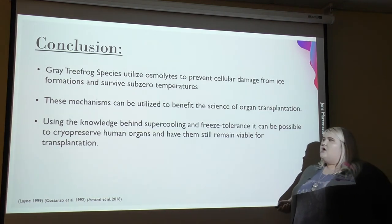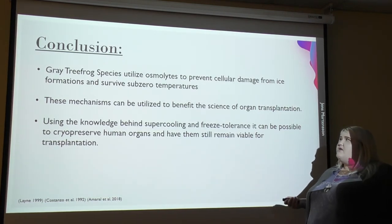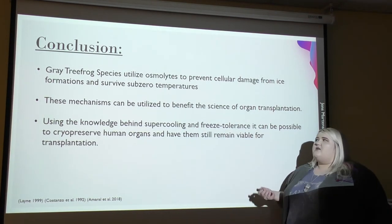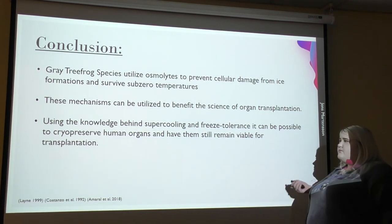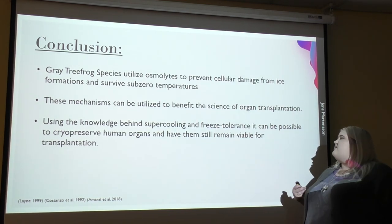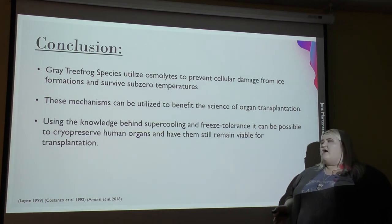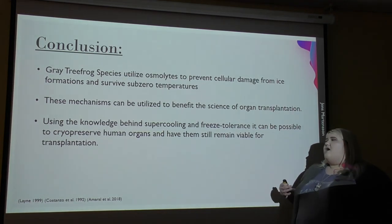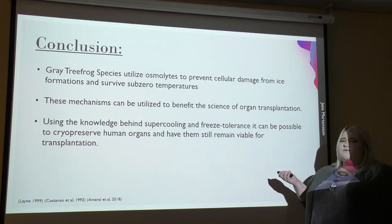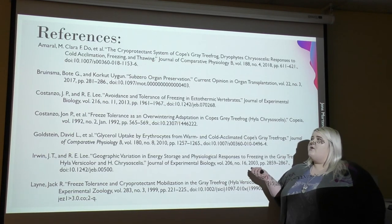In conclusion, gray tree frog species utilize osmolites to prevent cellular damage from ice formations and survive subzero temperatures. These mechanisms can be utilized to benefit the science of organ transplantation, as the knowledge behind supercooling and freeze tolerance can possibly help to cryopreserve human organs and have them remain viable for transplantation. Here are my references — that's the end of my presentation. If you have any questions, please raise your hand.